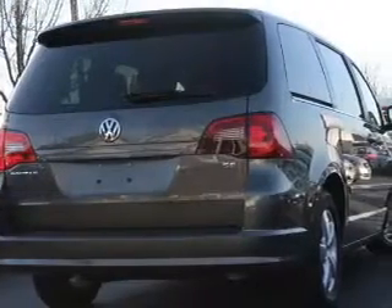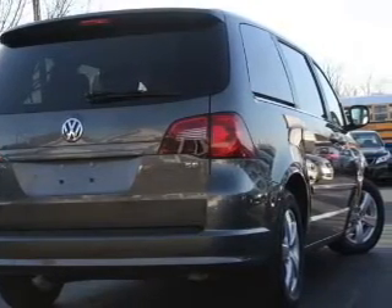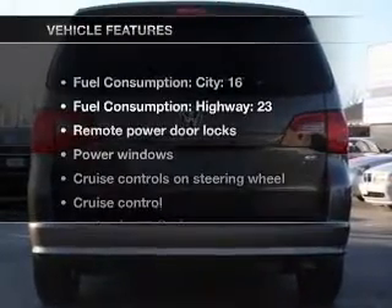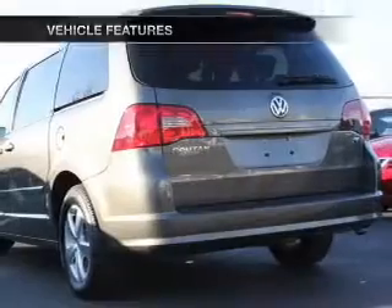Heated seats come for you on cold winter days. Power and reliability are a great combination. This vehicle has both. And with these notable features, you won't want to miss out on the opportunity to own this amazing ride.